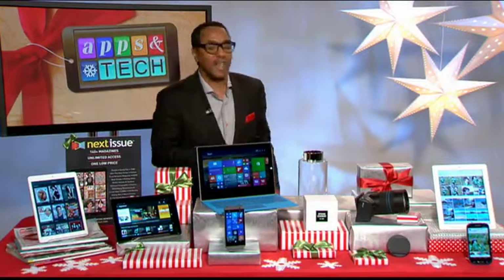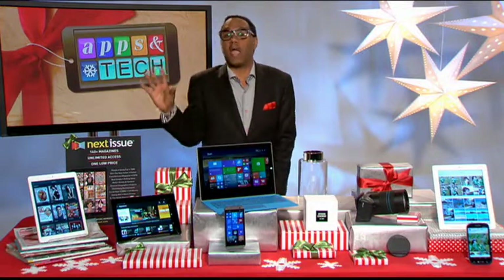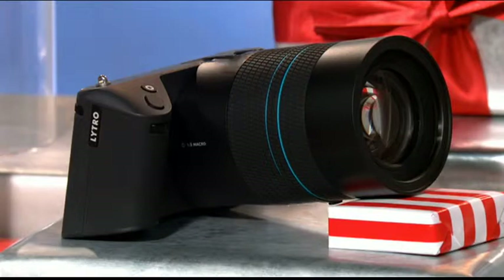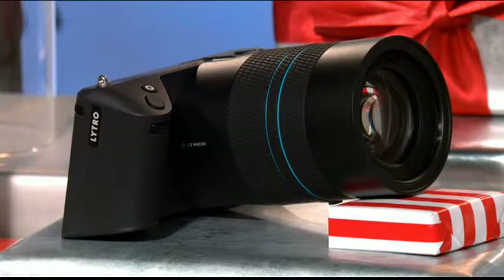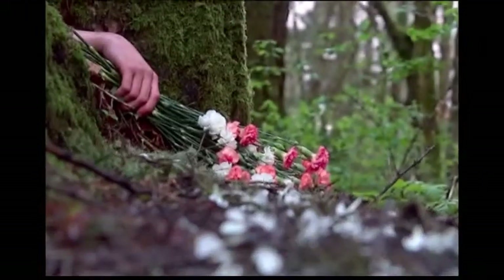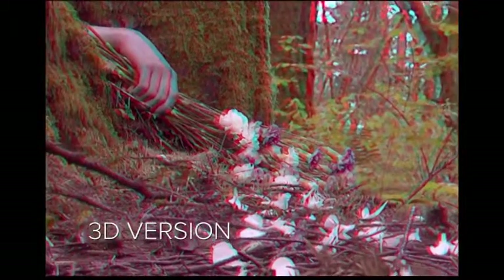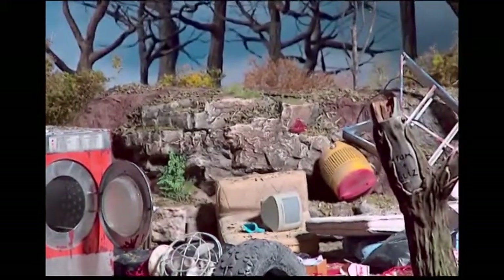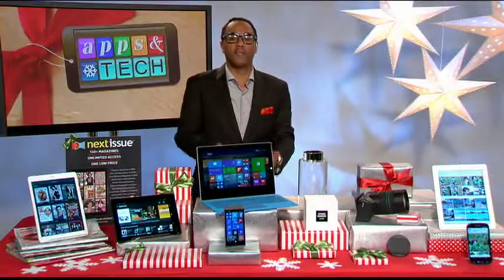For all you shutterbugs out there, I have the camera of all cameras — it's called the Lytro Illum. It's a light field camera that captures a 3D living picture. Once you have that picture captured, you can interact with the image: you can change the aperture, the focus, the depth, and the perspective of the shot — all of that can be done with no extra lenses needed. And it's super lightweight.